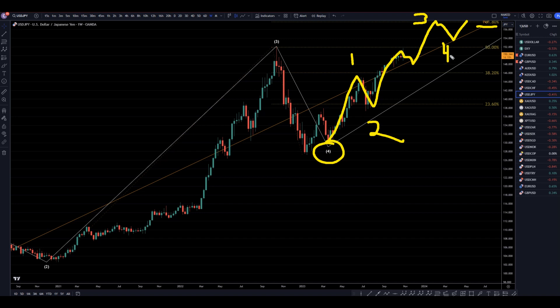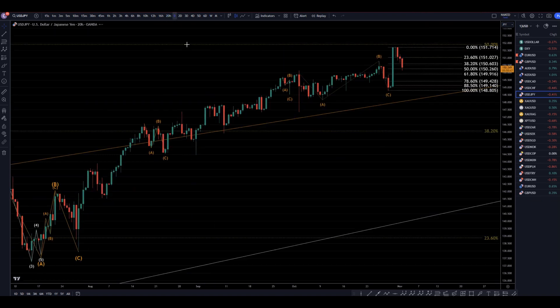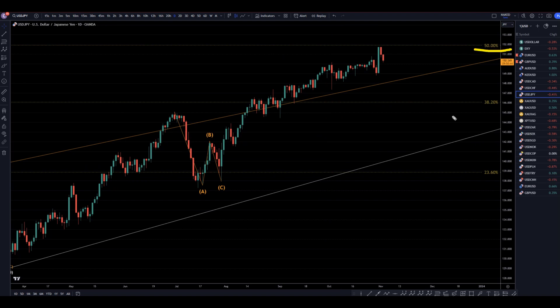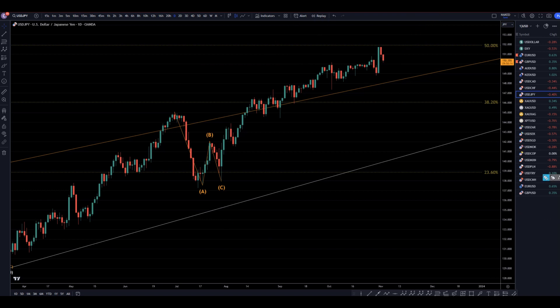A wave 3 should be at least as big as a wave 1, if not actually quite a bit bigger. So let's take it down to the daily time frame. On the daily, we do have a Fibonacci bounce. We do not have any break of structure, telling me there is literally no proof at all that this is going down. We are still in a wave 3, and it very easily could continue to make higher highs and higher lows. If it goes down and breaks structure, then maybe I would turn into a seller at that point, but it very easily could make another higher low and continue to trend up, especially if this really is a wave 3.